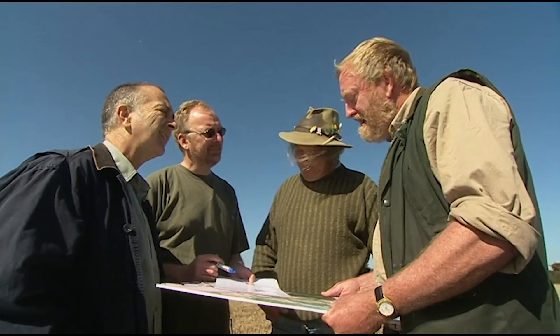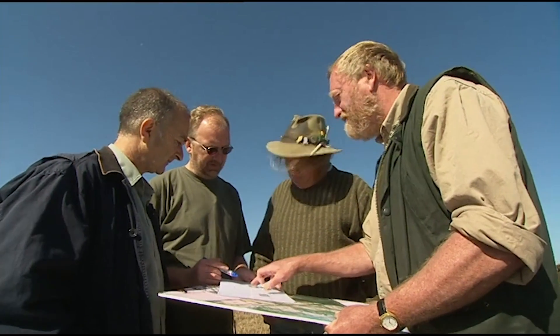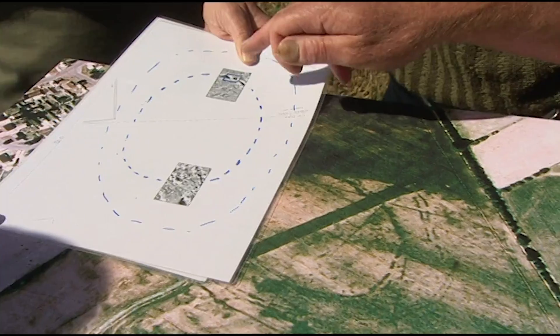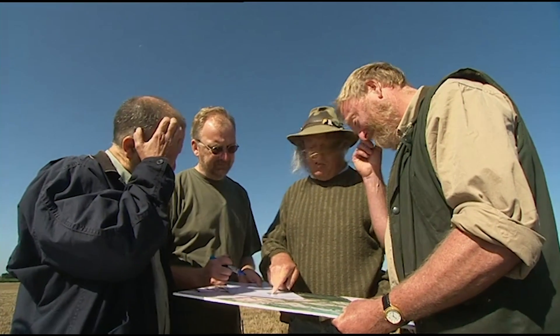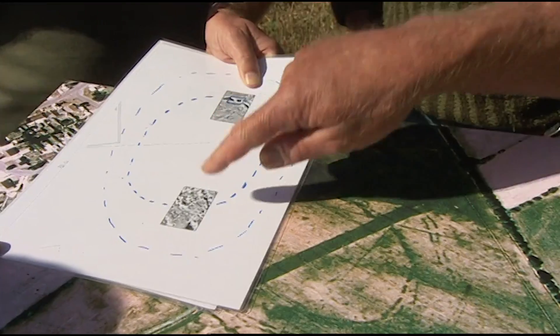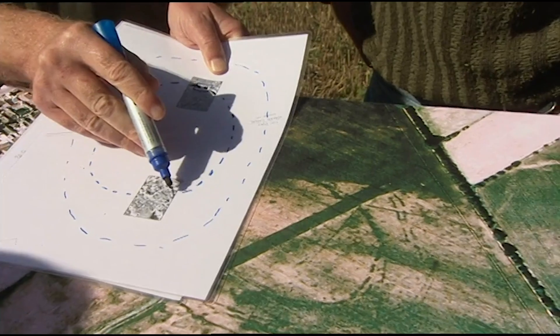The team adjusts plans without drastic changes. They decide to target where the ditches show up clearly on the geophysics, sending Phil to that trench. Francis will stay on the east side — it's going to be tricky ground requiring experience. With help from surveyor Henry, who can use the aerial photo to pin the location, they should be able to mark out the ditch on the other side of the field.